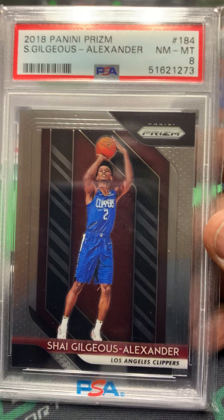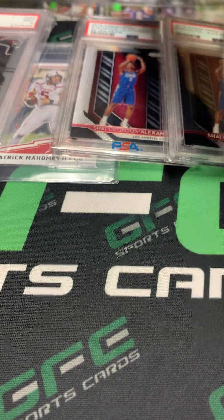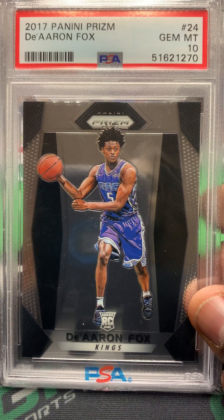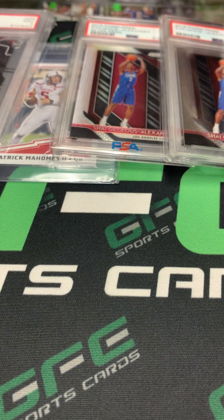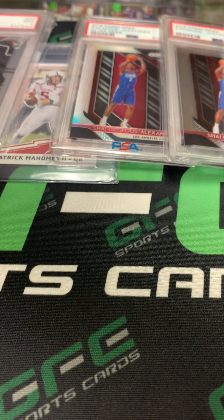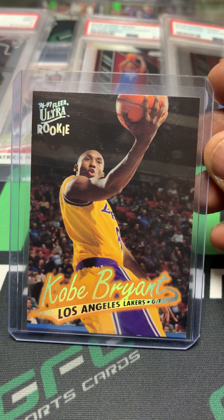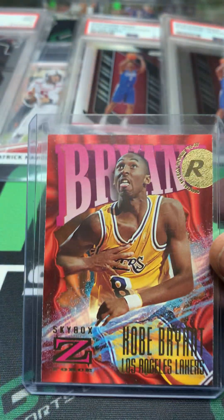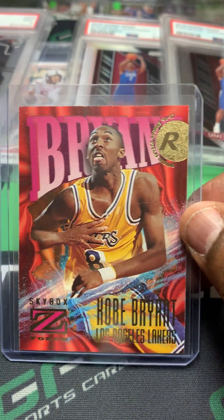And a Shai Prism base PSA 8, so we got 8, 9, and 10 of that one. I also picked up this nice De'Aaron Fox Prism base PSA 10 — he's having a heck of a season as well. Also in this lot was the Kobe Bryant Ultra rookie. I'm gonna look over that one and the Mahomes and see if they are gradable. Also the Kobe Skybox Z-Force rookie.